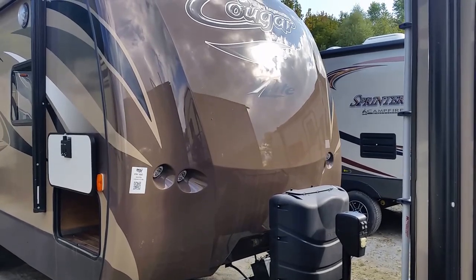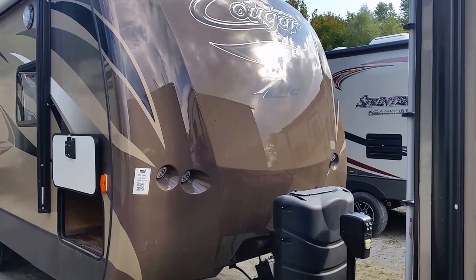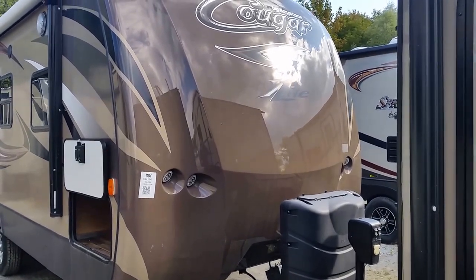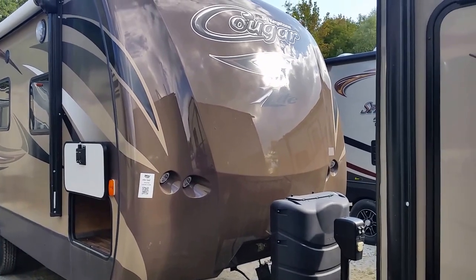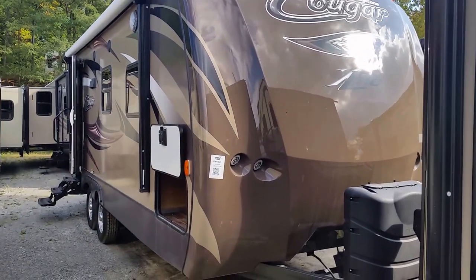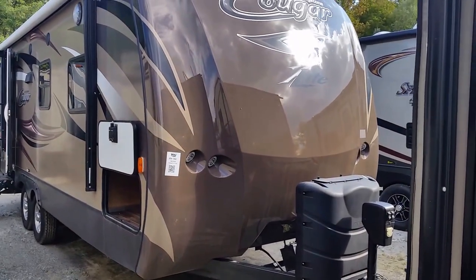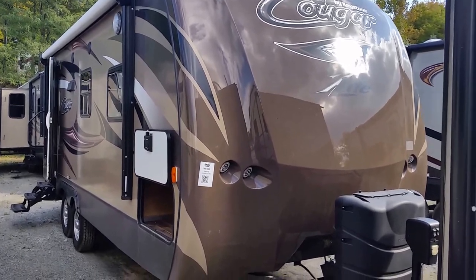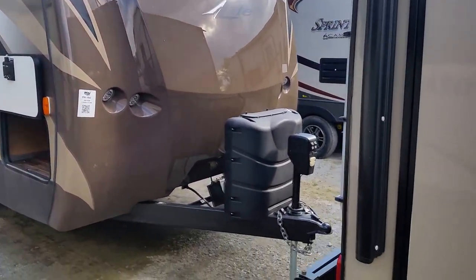Hey guys, this is Matt Goulet from Pete's RV Center in South Burlington, Vermont. Today I'm outside the Cougar 21RBS and I just want to do a quick walk-around to show you why these Cougars have been one of the best-selling travel trailers here to date. The 21RBS is a nice lightweight model, good for any couple or small family. I'll show you the sleeping capacity when we get inside.